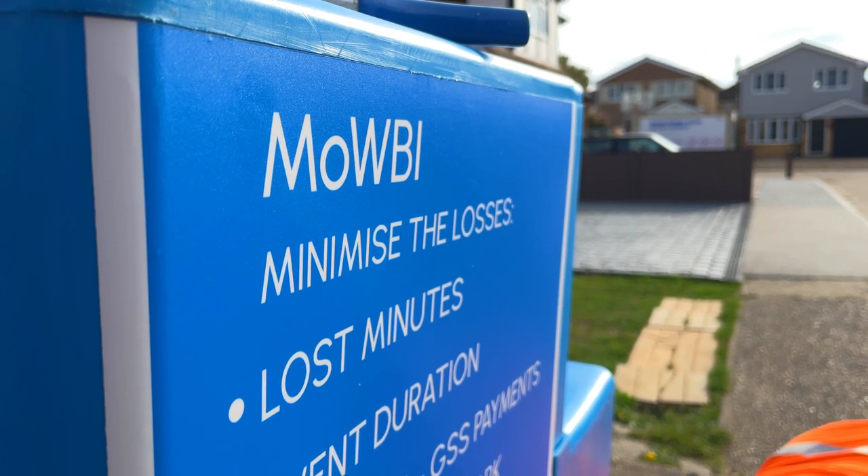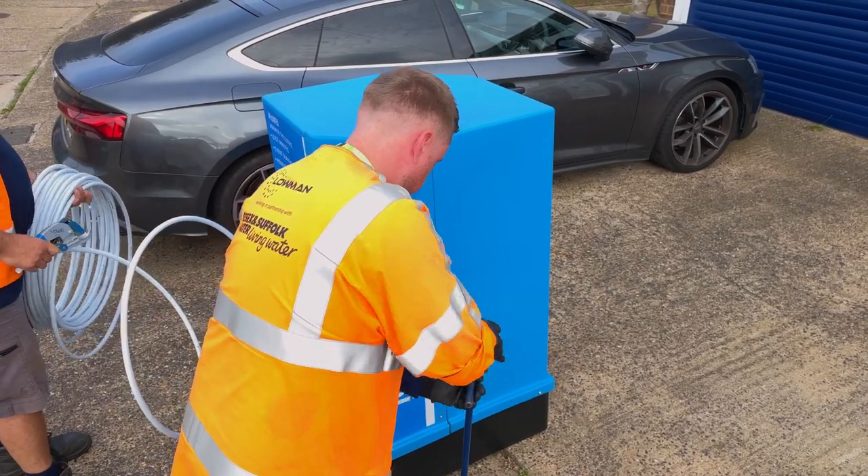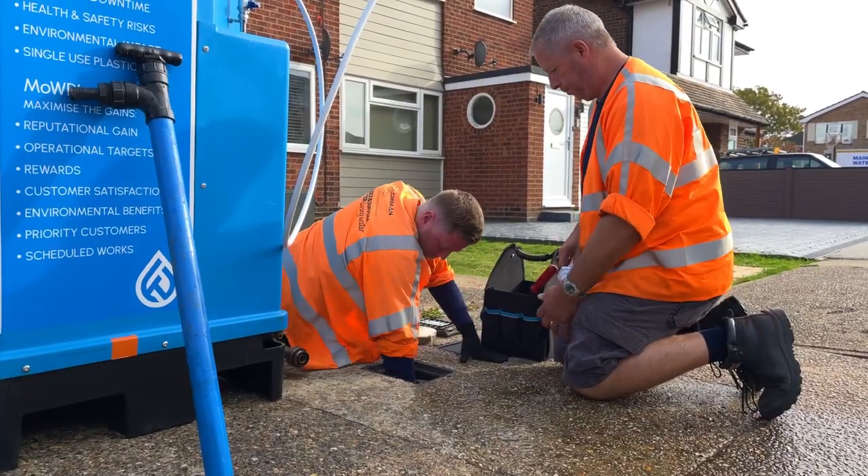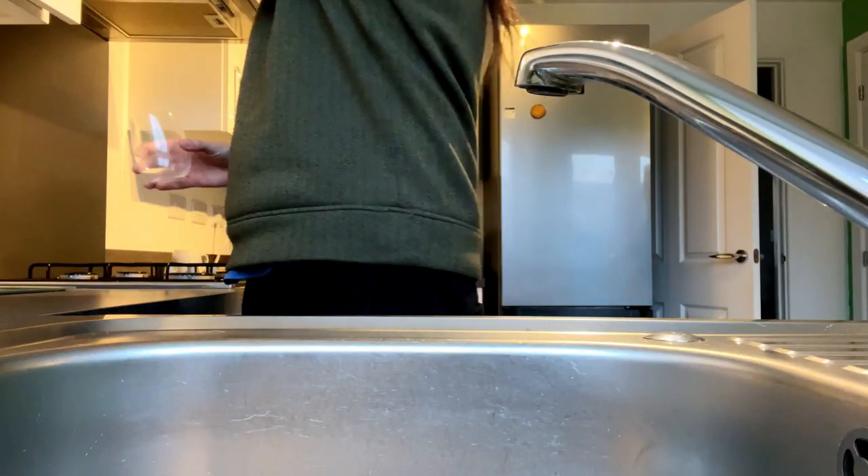It carries about 120 litres, which means that if a customer uses the emergency water supply correctly — and by that we mean flushing toilets, having a drink, making a cup of tea — it could last up to six hours.